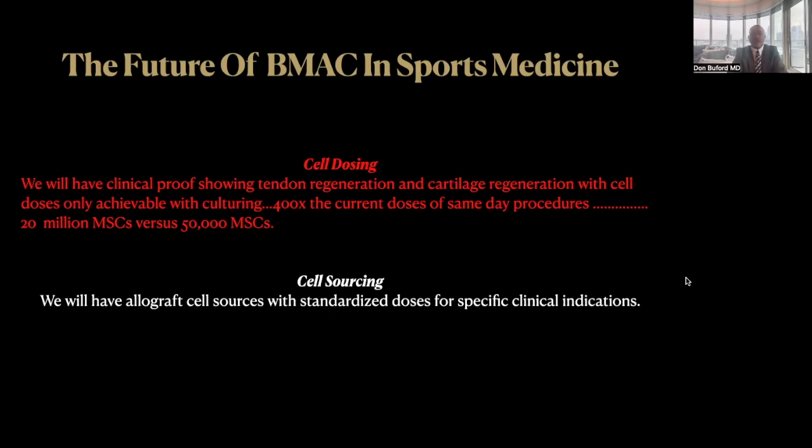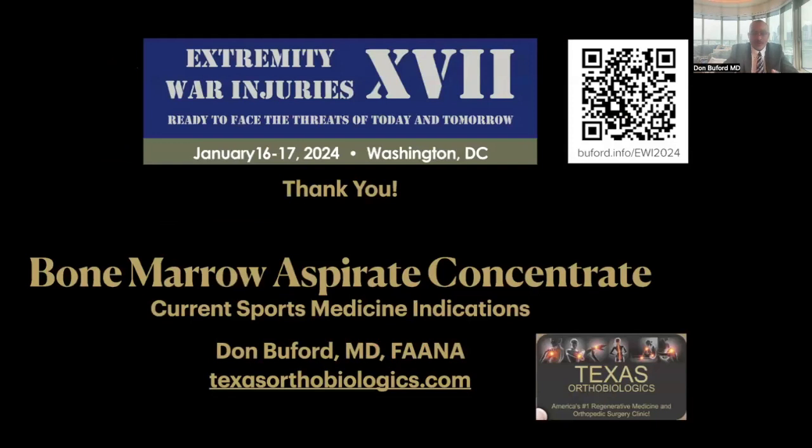Closing thought number two: cell sourcing. There are companies in the United States currently working on allograft sources that are standardized, that are proven clinically effective for specific orthopedic conditions, and we should all hope that they get FDA approval. This will give us an off-the-shelf cellular therapy for specific indications, and I think that will really get us moving more in the direction of true regenerative medicine. I hope you have a great rest of the meeting, and again, sorry I couldn't be there, but thank you very much for the invitation to participate.